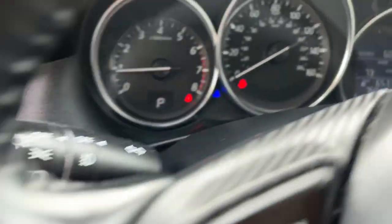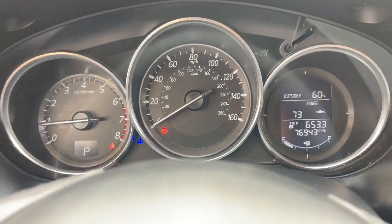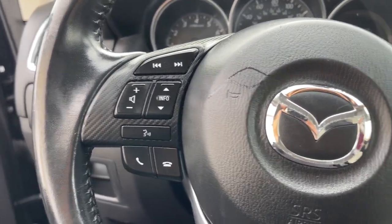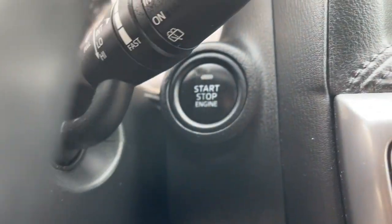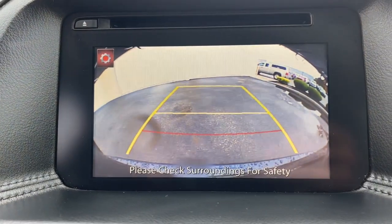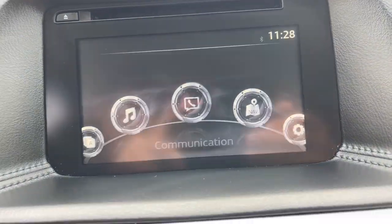The following are some of this vehicle's highlighted options: keyless entry, fog lamps, aluminum wheels, power driver seat, blind spot monitor, electronic stability control, rear spoiler, intermittent wipers, traction control, and passenger vanity mirror.